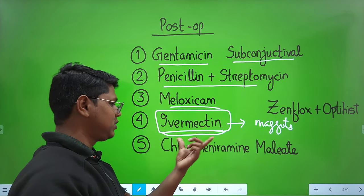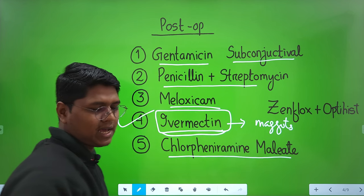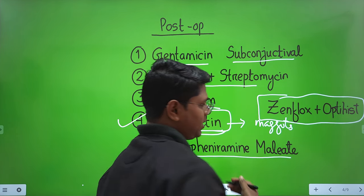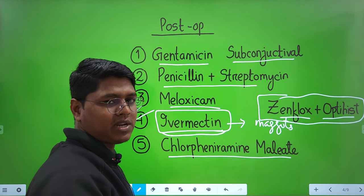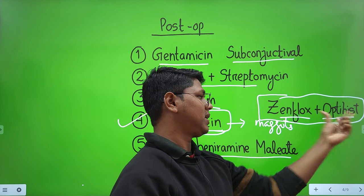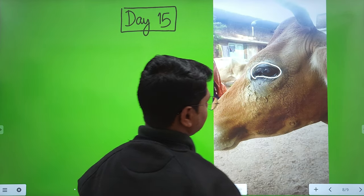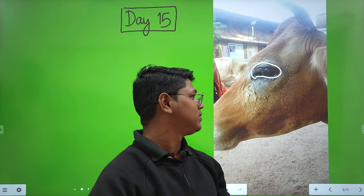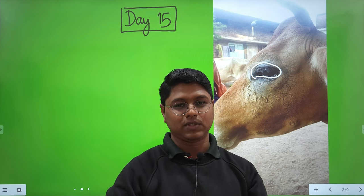Because maggots can burrow deep, a preventive single dose of ivermectin was given post-operatively. Chlorpheniramine maleate was given as an anti-allergic. Most importantly, topical eye drops were used — ofloxacin (Zenflox) and Optihist, which is anti-inflammatory and anti-allergic — combined together. The result was very good and the surgery was excellent.